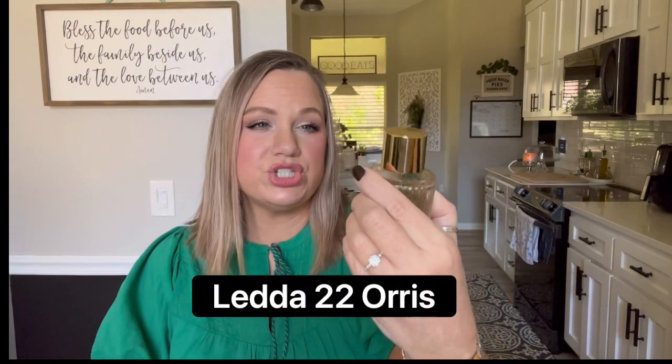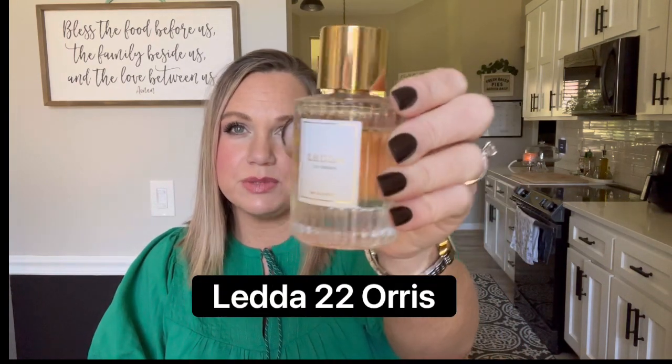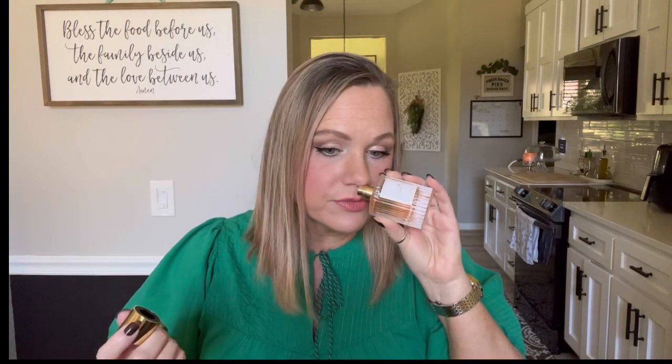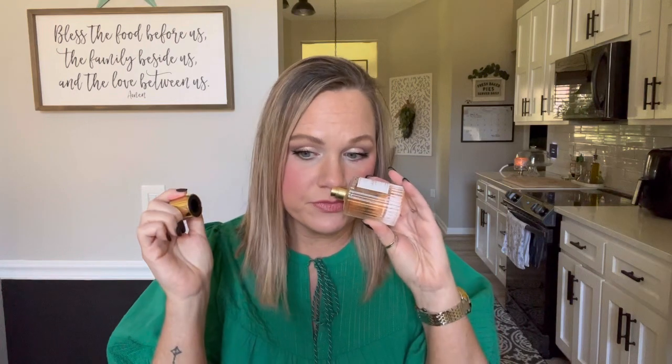My first perfume is Letta, which is '22 Oris' — that's the name of the perfume, the brand is Letta. This is just a beautiful, buttery, clean but sweet fragrance. It is a great everyday perfume, absolutely stunning. Stephanie Letta, who is a content creator, this is her perfume that she just came out with last year. I really like this as a great signature scent.